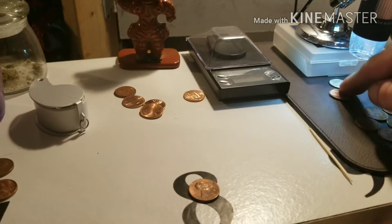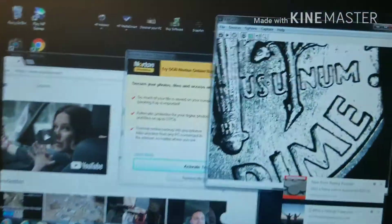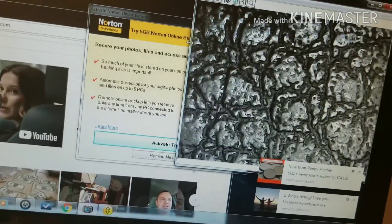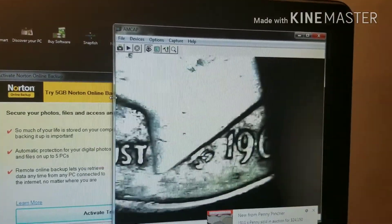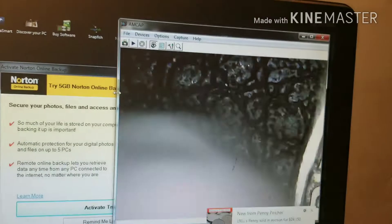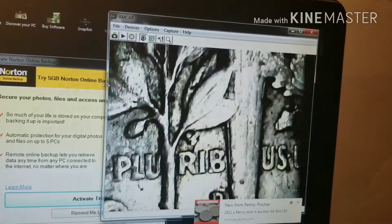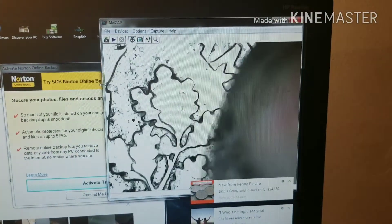I don't know where the mint mark is on these — I think it's on the reverse. There we go, that's much better. That one was a D. That's actually a really pretty dime too — that's a 1964-D. And we got a — here we go — that one is a 1962-D. Also a D. Nice coin.